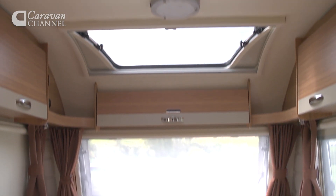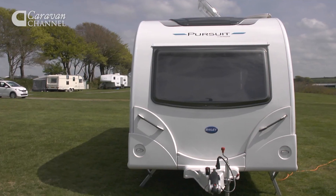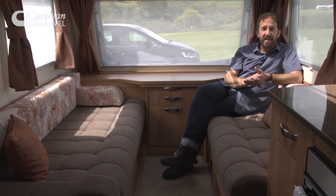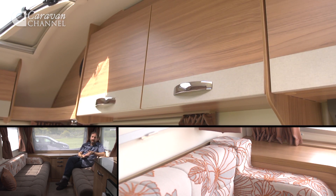The Pursuit 554's front lounge is flooded with light. That's largely thanks to that big one-piece front window, but also you get an opening sunroof, which is a £356 cost option, and I would go for that personally. The upholstery is pretty attractive — you get oatmeal seat squabs with a copper-coloured detailing to the curtains, the cushions, and picked out into the backrest. The furniture is two-tone, with a walnut and hessian effect with chrome detailing to the lockers, and it's a really attractive overall ambience.